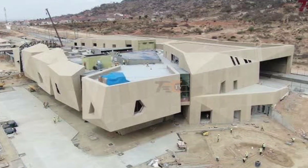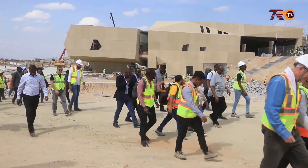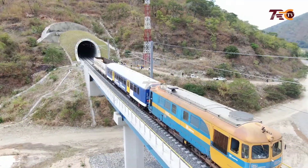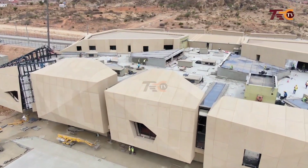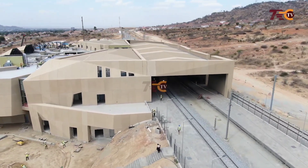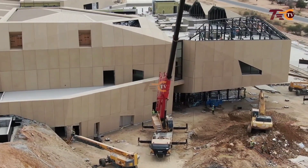The largest station of Dodoma, Makutupora, is located 426 kilometers from the town of Morogoro. This station is built with a design inspired by the large stones found in this capital city of Tanzania, Dodoma. Like other big stations in this project, the Dodoma station has shops, big restaurants, and entertainment areas.